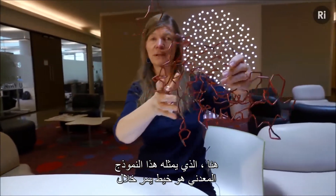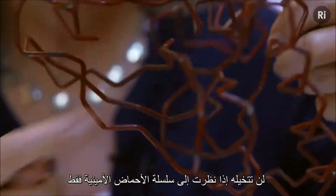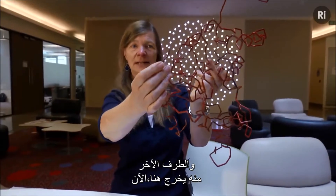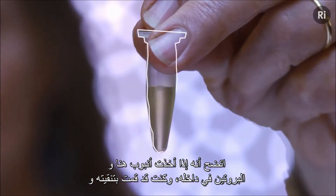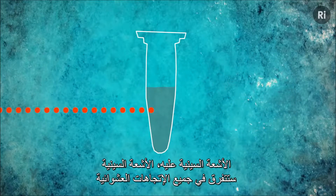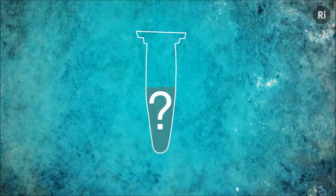Looking at one of these true biological molecules here — a real one — what this metal model represents is a string through the beads, and you can see it starts at this end and follows a pretty tortuous path that you'd never imagine just looking at the string of amino acids. The other end comes out here. Now, if I take a tube with my protein in it that I've purified and prepared, there are millions and millions of protein molecules in there. If I shine X-rays at it, the X-rays will scatter off in all sorts of random directions and I won't get any information about the shape of the molecule.